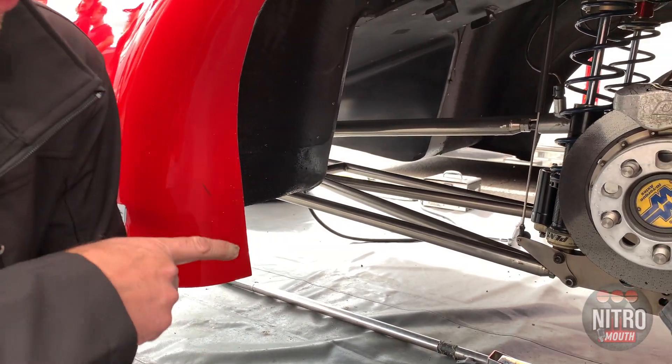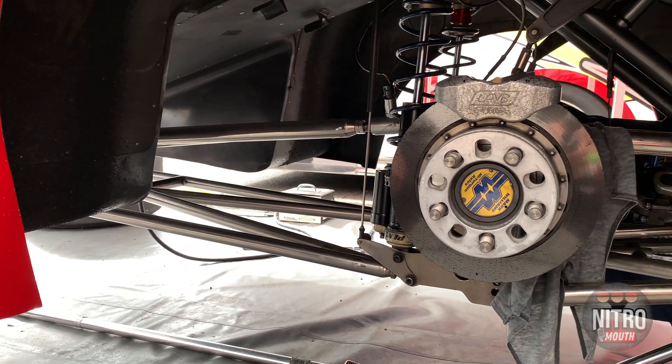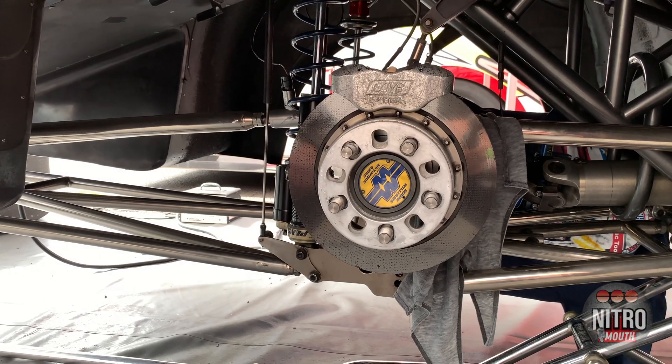We have two rebound adjustments, two compression adjustments — high and low speed. Obviously we can change spring rates and four-link settings.